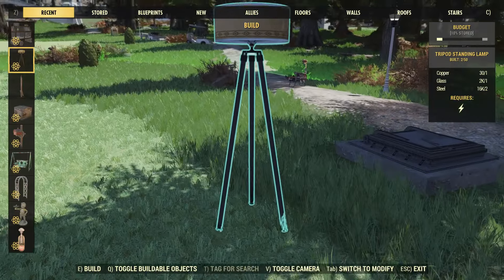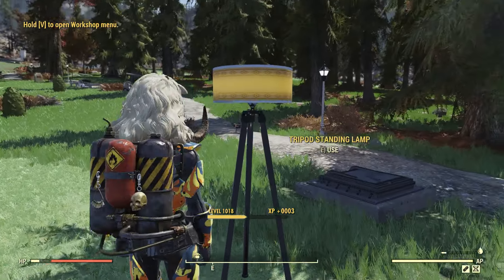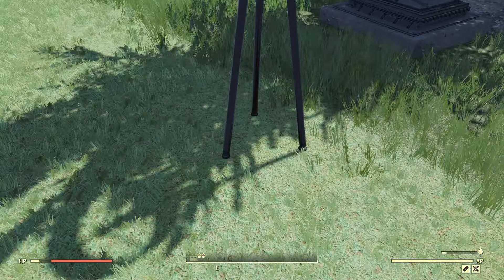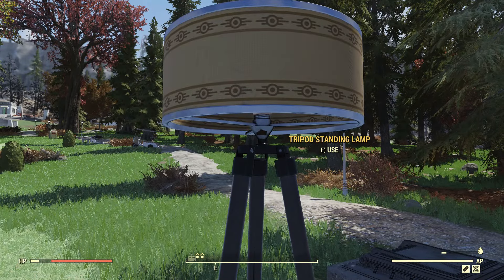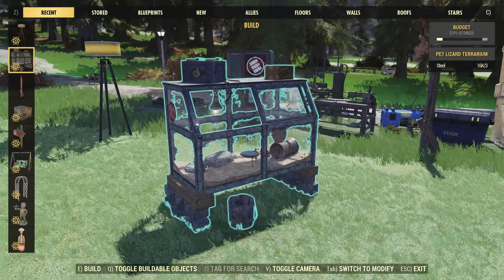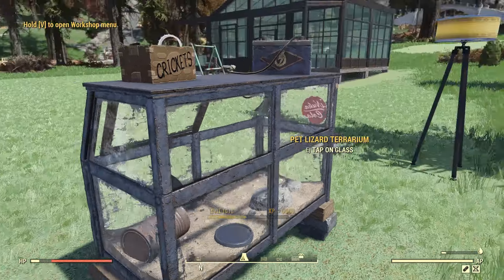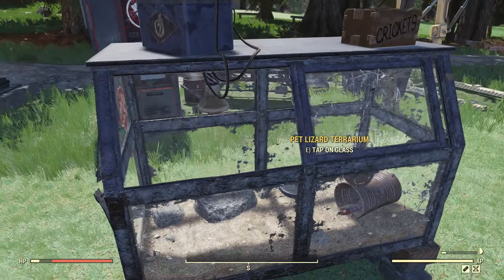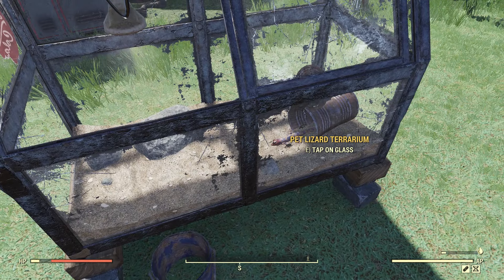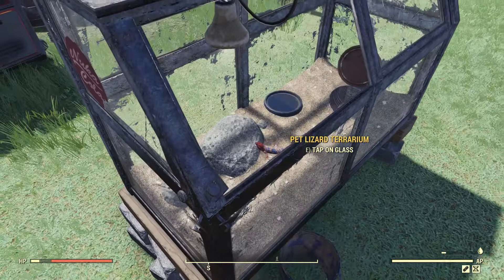Here are the two new free items. First up is the tripod standing lamp — it's just a bit taller than my character. It has the Vault-Tec logo and we can turn it off and back on. We also have the new Fallout First pet lizard terrarium. Placing it down, it's not too big — there are crickets on top with a light inside. Tapping on the glass, the lizard will come out of its can, which is pretty cool.